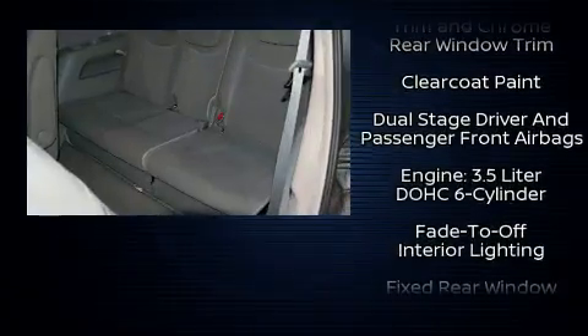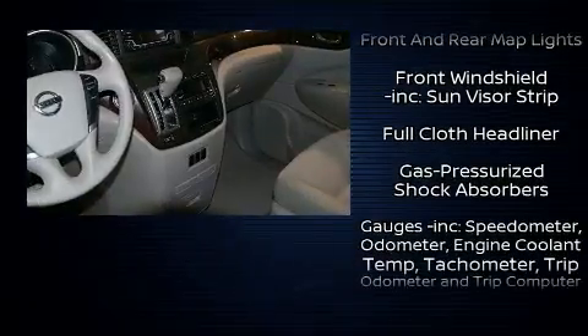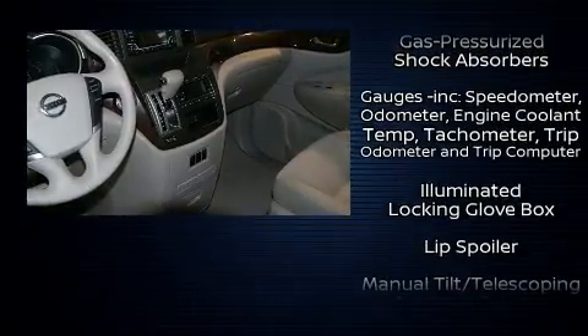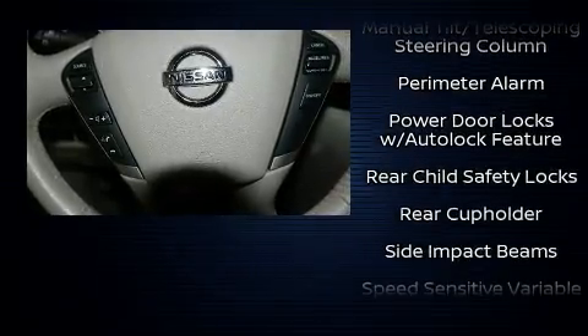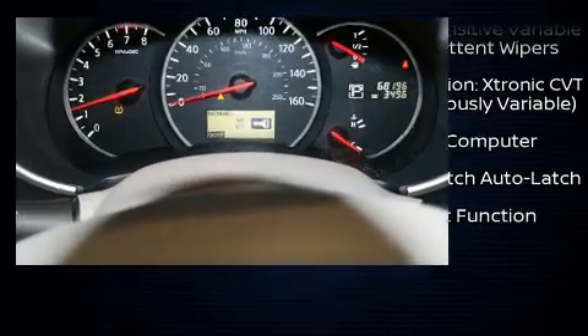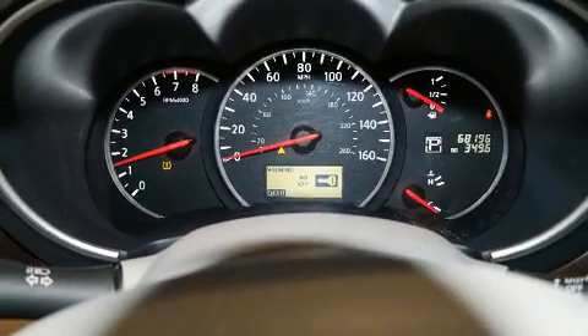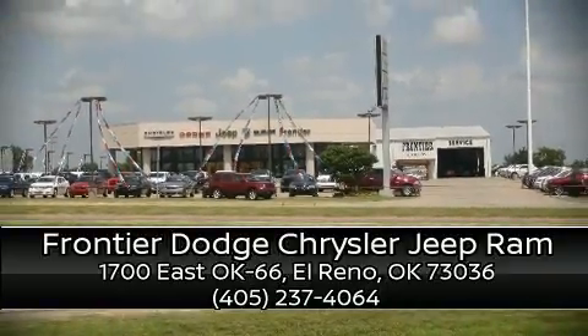You and your passengers will enjoy the stereo system, which includes a CD player with MP3 capability and four well-positioned speakers. With side curtain airbags supplementing the rest of the safety network, you can be assured that you and your passengers will experience top-tier protection. Our sales reps are knowledgeable and professional — we are here to help you.